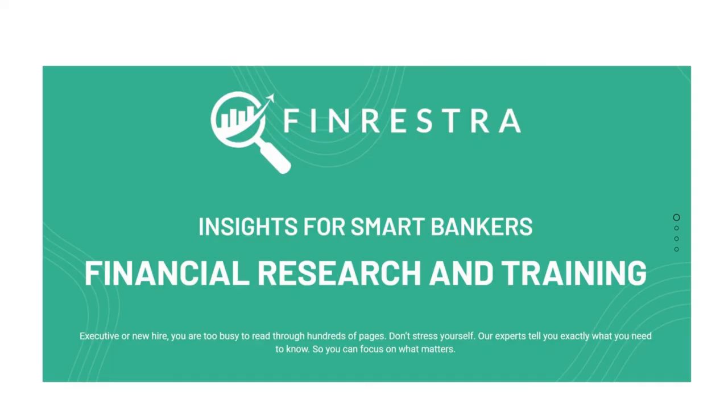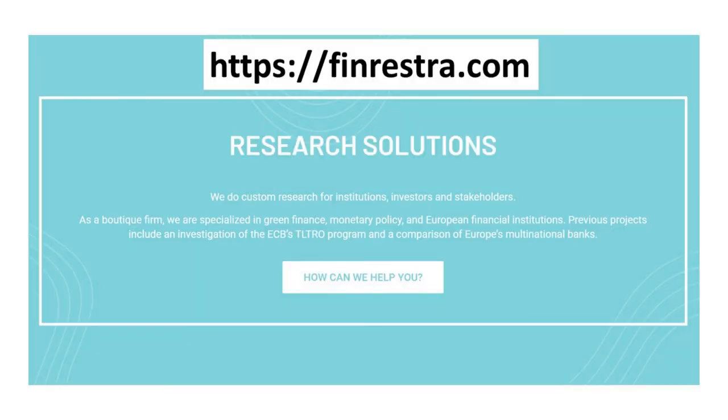Did this video answer your questions? Don't forget to visit our website finrestra.com to see how we can help you. Our consultants are experts in banking and sustainability.